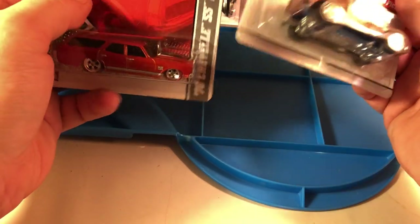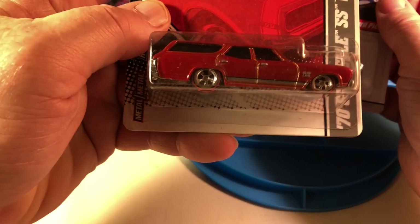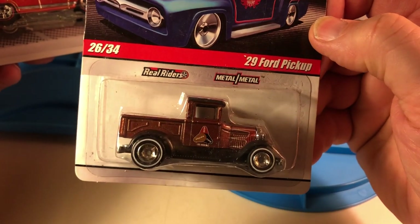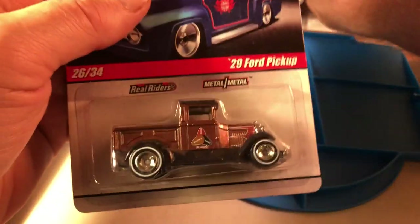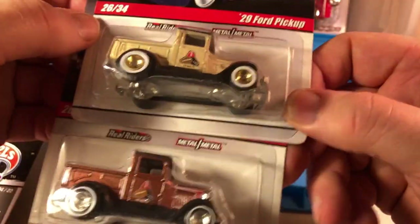These are some of the Hot Wheels Garage items — 70 Malibu Wagon. And Hot Wheels Delivery — I got two 29 Fords in two different colors.